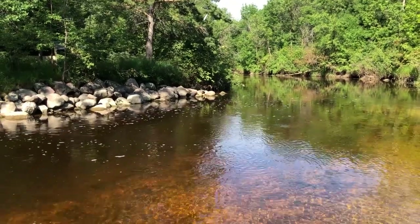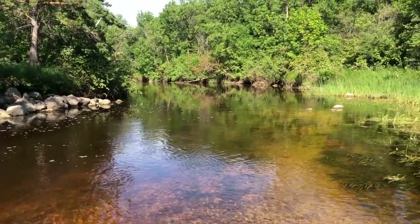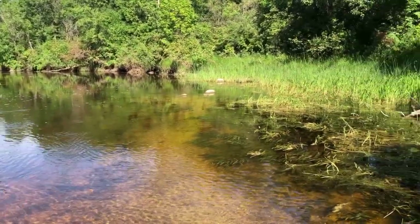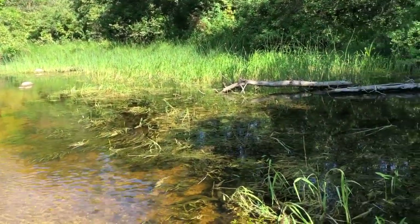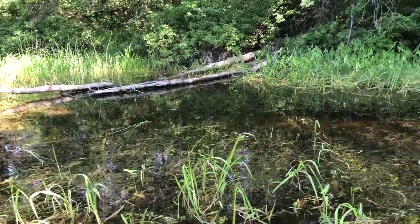Hey everyone, welcome back. It's Biggs. Now today, I'm going to take you on an adventure. You're going to come with me as I go and explore a beautiful water system. This water system is part of the Rat River and can be found near the town of St. Malo, Manitoba, which is in southeastern Manitoba.